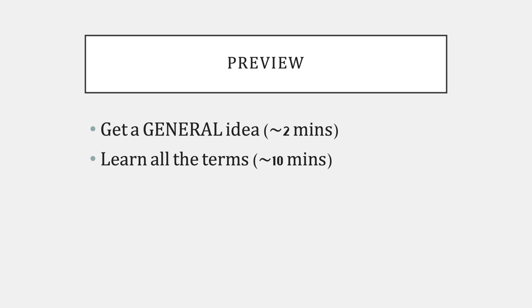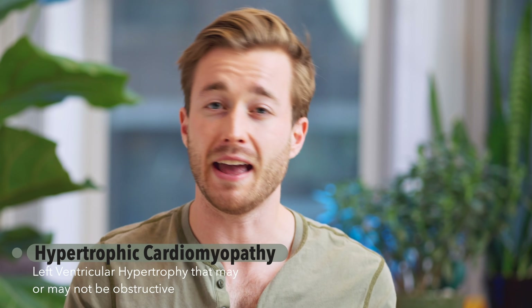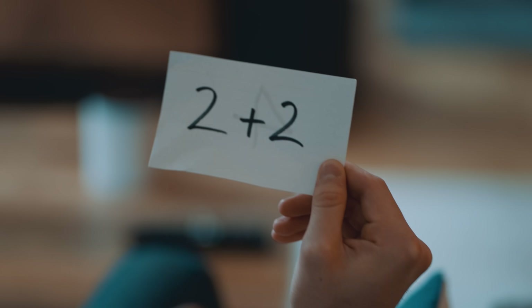Number two is to learn all the terms. If there's a certain term in the lecture I don't understand — like hypertrophic cardiomyopathy — I want to look it up so I know what that term means. This may take about 10 minutes. When I don't know a term I'll usually just look it up, but if that piece of information isn't sticking, I'll go into Anki and make a flashcard about it. Anki is just an electronic flashcard app — don't be afraid, download it, watch one video on YouTube about it, and then just start making some cards.